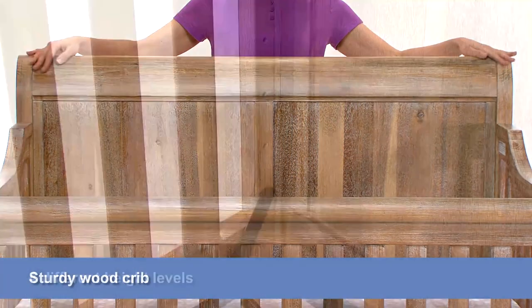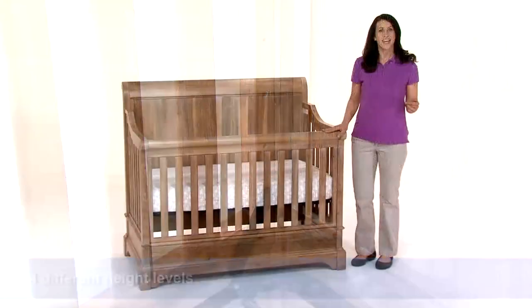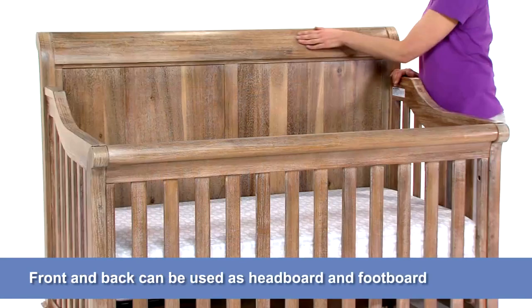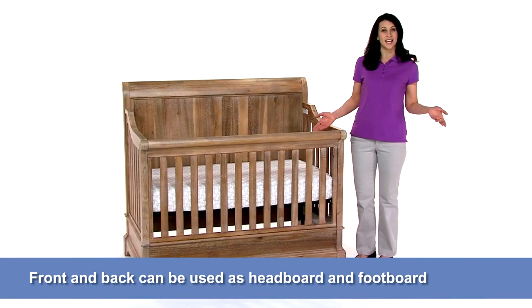This sturdy wood crib features four different height levels that let you raise the mattress as your child grows. When the time is right, it converts into a toddler bed, and eventually the front and back can be used as a headboard and footboard for a full-size bed.